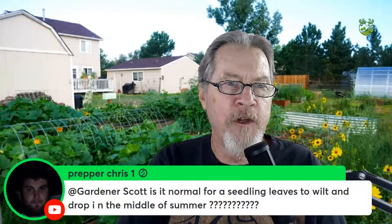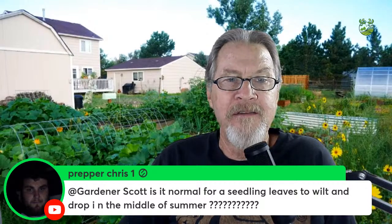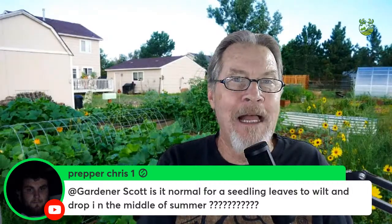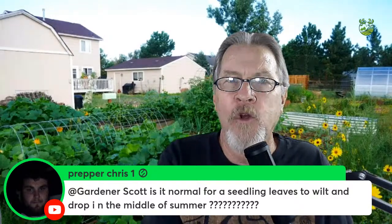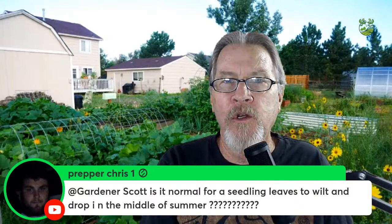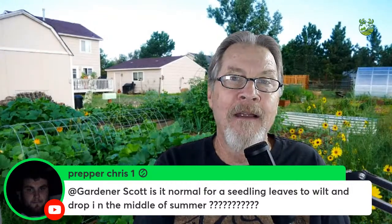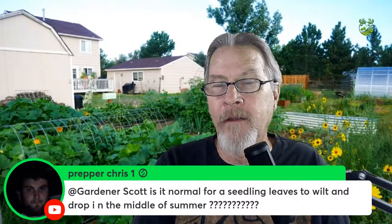Prepper Chris asks if it's normal for seedling leaves to wilt and drop in the middle of summer. Wilting is normal to a degree. The very first two leaves — called cotyledon leaves — that emerge from the seed will naturally yellow and drop as the true leaves grow. That's completely normal. A little wilting from heat or dry soil can also happen, but if the seedling overall isn't growing and more of those lower leaves are dropping, that's something to watch more closely.